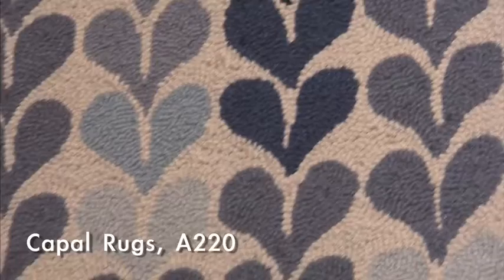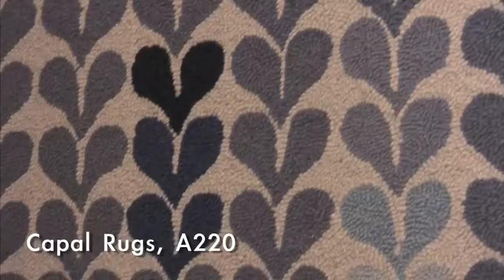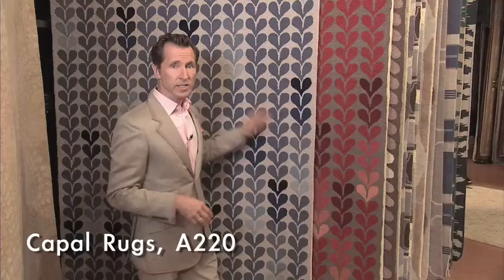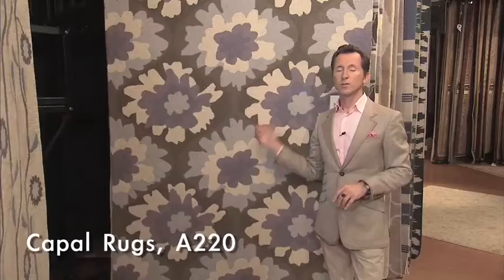These are American hooked rugs. American hooked rugs were made in the 1830s, and they were originally made out of scraps of old fabrics, yarns, or threads. They've really bumped up the quality by using very consistent materials, and they've also recolored them. This is a very traditional pattern for a hooked rug, and this is an example of a much more contemporary pattern — also done as a hooked rug — and yet more things, all American crafts.